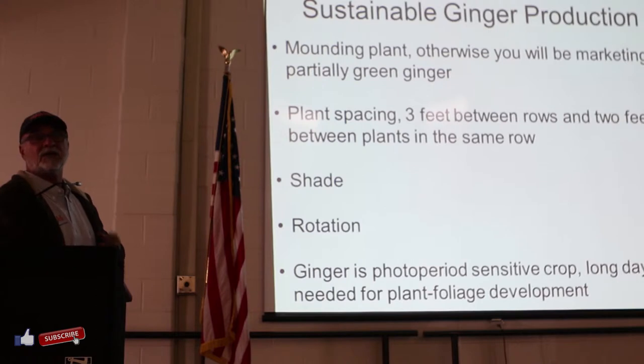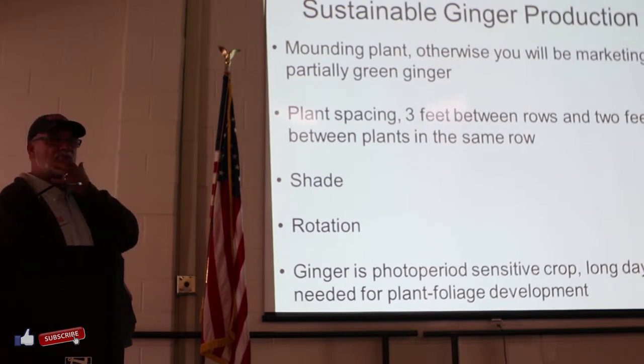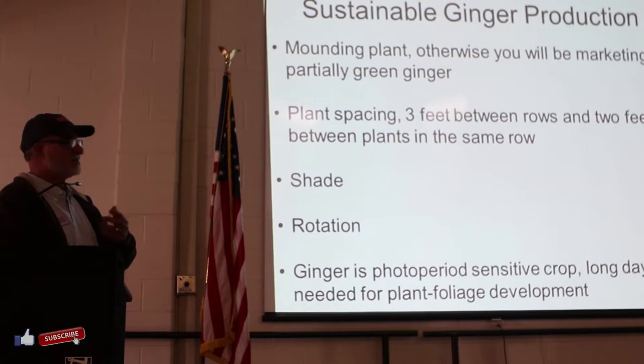Rotation, rotation, rotation - like all other crops - because of disease development. If you have that bacteria within the soil, you're stuck with it and you are going to cause a lot of trouble. So don't plant ginger in the same spot year after year. Use cover crop, rotate it, and there are lots of really good recipes in Virginia for that whole idea of rotation.